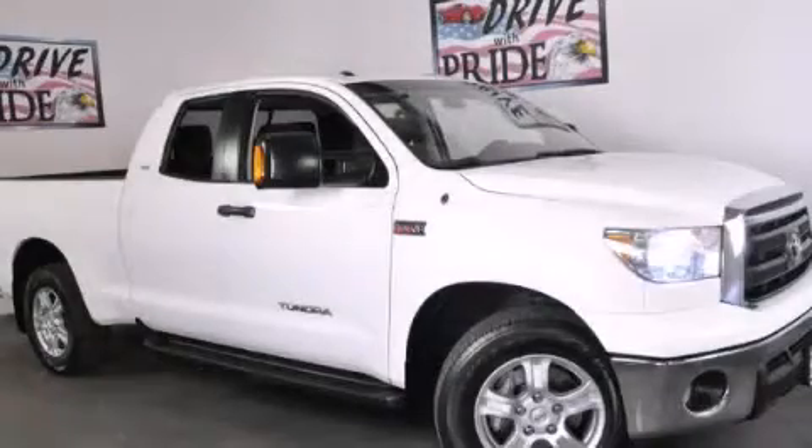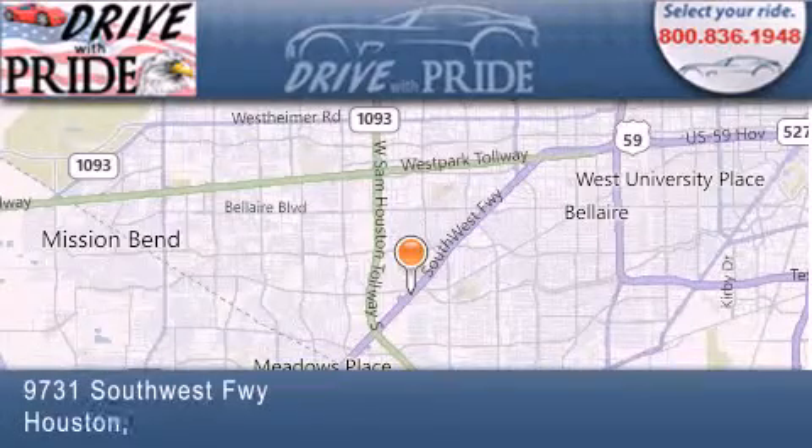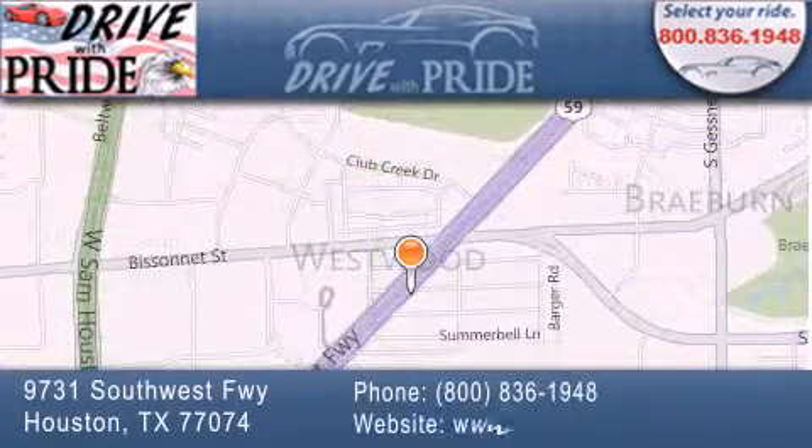We invite you to contact us today to learn more about this vehicle. Thank you for considering Drive With Pride for your next pre-owned vehicle. We have been serving the Houston area since 1995.